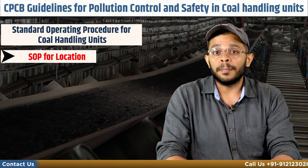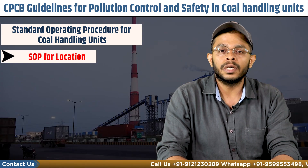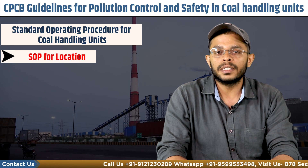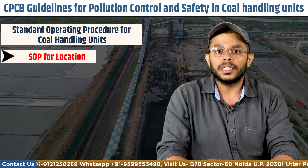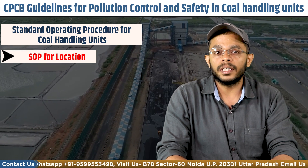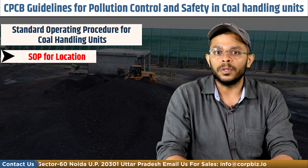The unit must also be at a minimum 500 meters distance from residential areas, schools, colleges, historical monuments, religious places, and ecologically sensitive areas. The unit must also be at least 500 meters away from railway lines, expressways, national highways, stateways, and district roads.